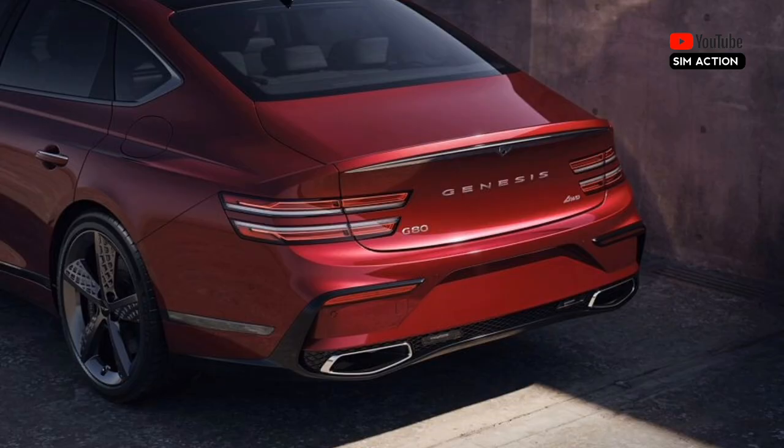The Advanced trim comes standard with 19-inch wheels, a panoramic sunroof, ventilated front seats, 3-zone automatic climate control, a power trunk lid, and an upgraded Bang & Olufsen stereo system.